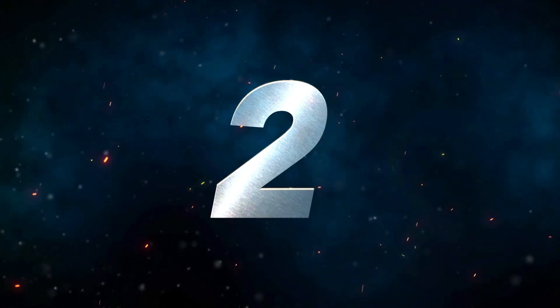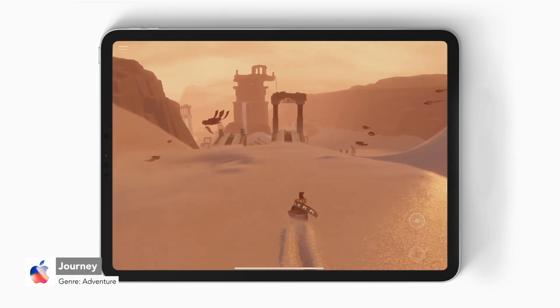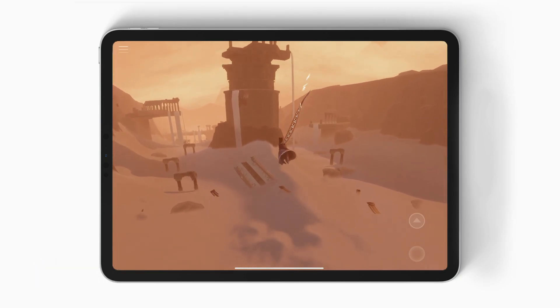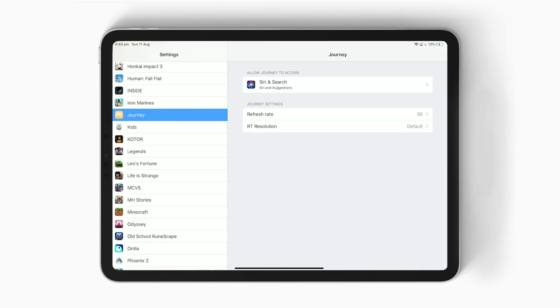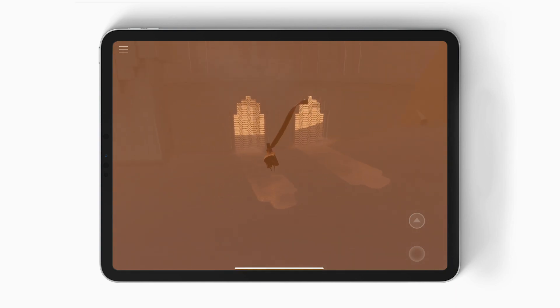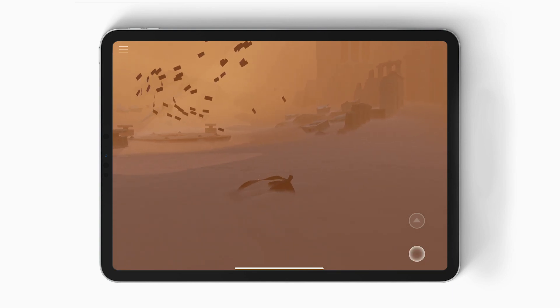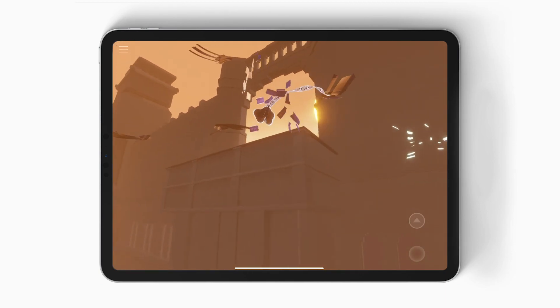Number two, we have Journey. From the creators of Sky comes Journey to iOS. It was a PS3 and PS4 game beforehand, but recently, with the help of Anapono Interactive, they published the game to iOS. With an iPad Pro, you can go into the settings app and play Journey at a refresh rate of 120 and a resolution of very high. Playing on an iPad Pro is by far the best place to experience this wonderful adventure game, with all its stunning open world environments and great music score. Journey is a premium paid game and can be played offline.